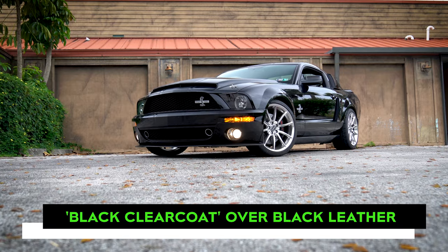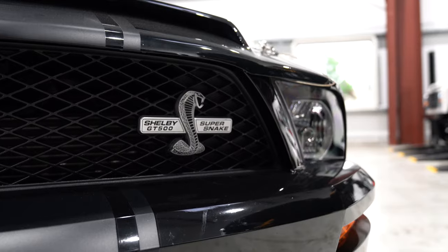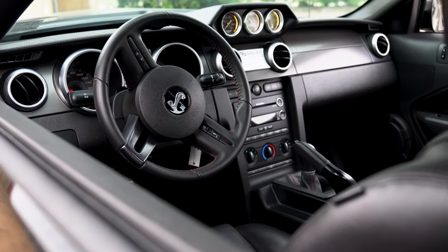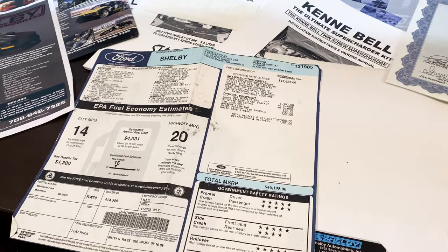Finished in black clear coat exterior paint, the Shelby's original optional equipment list includes HID headlamps, the available ambient lighting package, and the GT500 premium trim package. Each of these options is shown on the original window sticker, but the option list does not stop here.